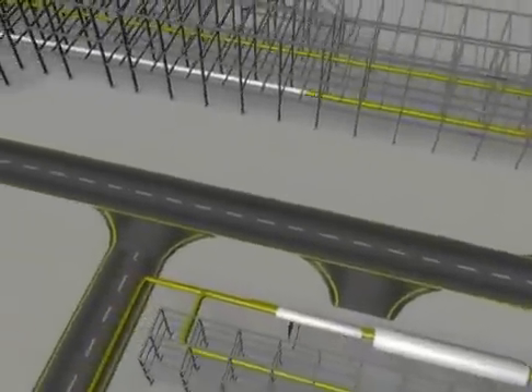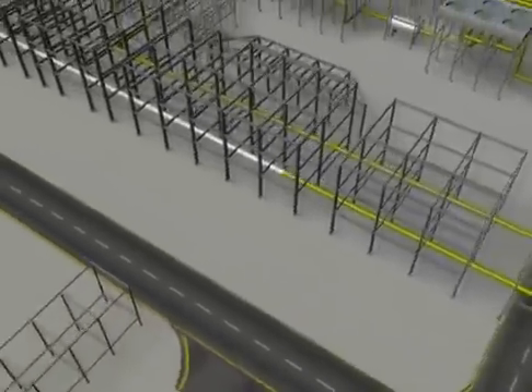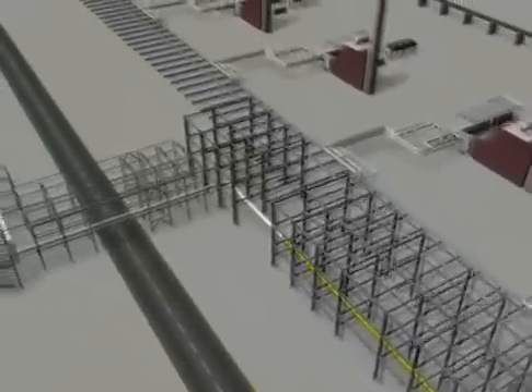The product streams will be 315 million standard cubic feet per day of sour gas, which will be exported via a 38-inch by 142-kilometer sour gas pipeline to the Shed Gum gas plant.